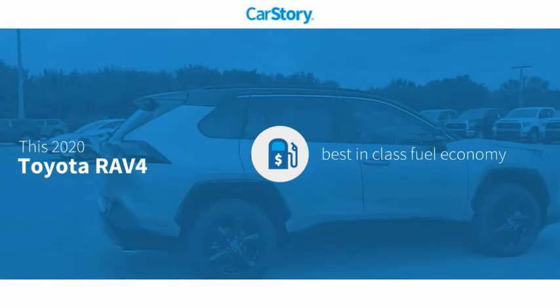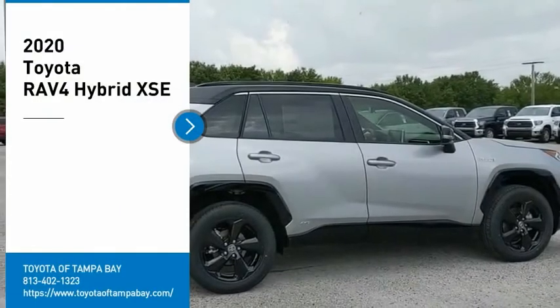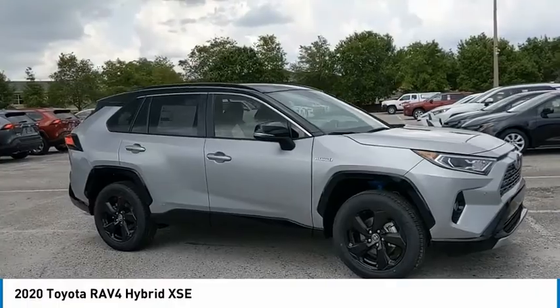CarStory research indicates this vehicle as having best-in-class fuel economy and has been listed as an IIHS top safety pick with these ratings. Make a great choice today with the 2020 RAV4.